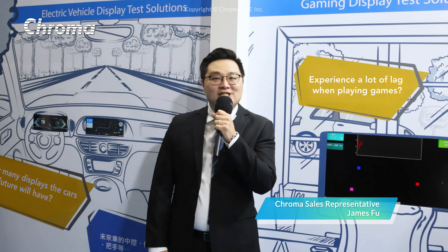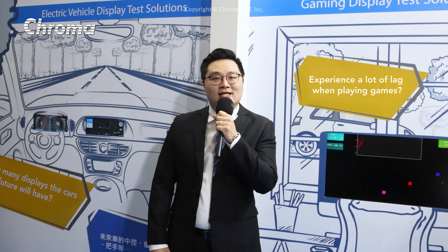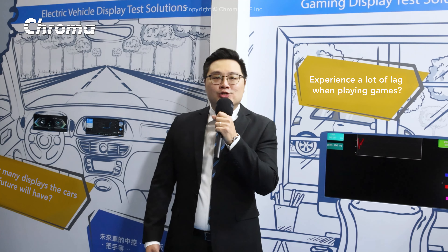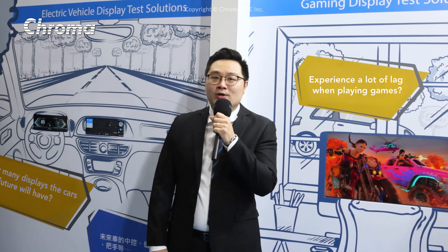Welcome to Chroma's Comprehensive Car Screen Exhibition Area. In recent years, the rapid growth of electrical vehicles has accelerated the development of the car display market. New electrical vehicles have display panels on the center console, dashboard, and rear view mirror.